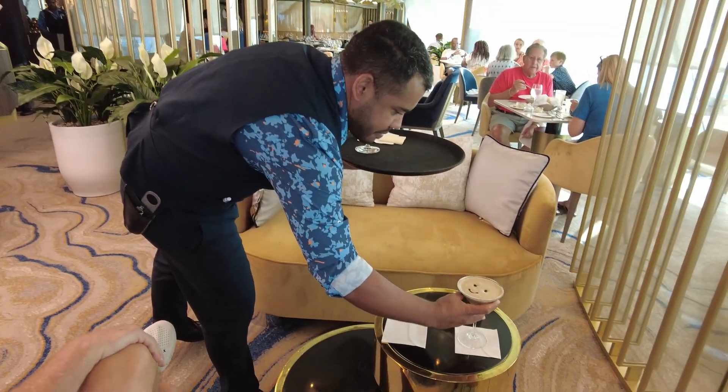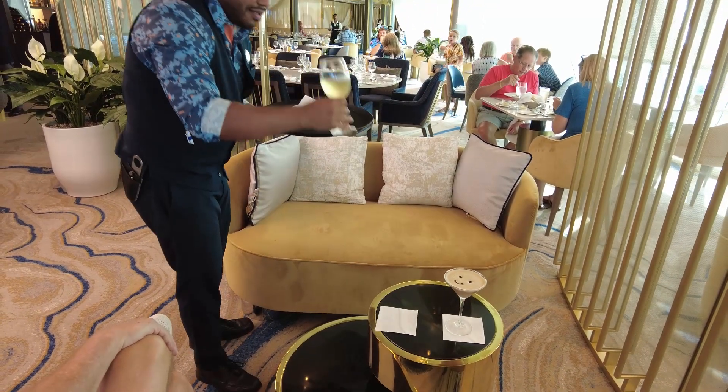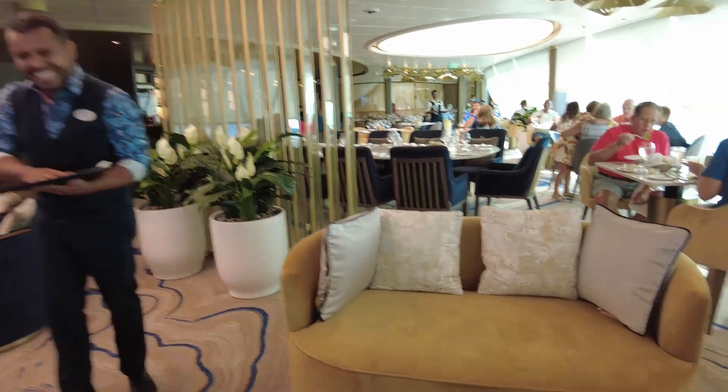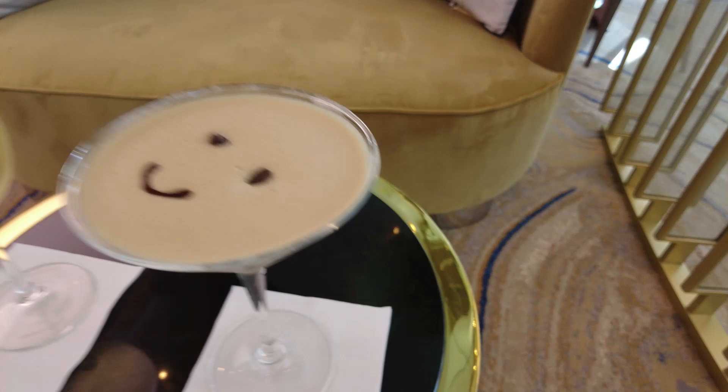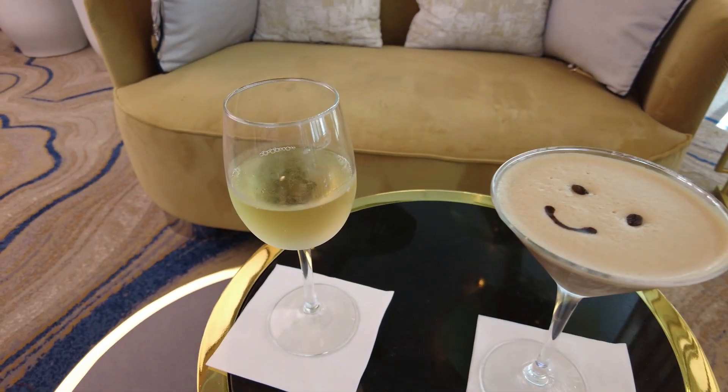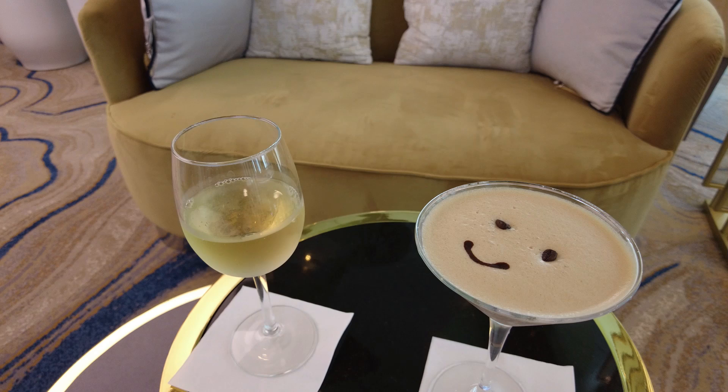Here are our cocktails — and I think I have a smiley face on mine! Thank you very much. This is my espresso martini, included in happy hour this evening. Scott's having Chardonnay. We'll have these before we go down to Central Park. Are you having a good time, honey? Yeah — we like the sweet life. It's really nice, we love it.